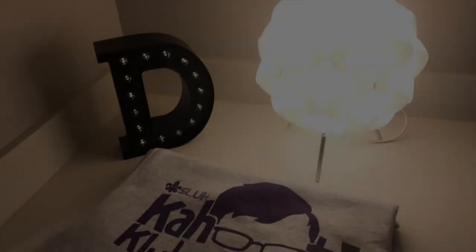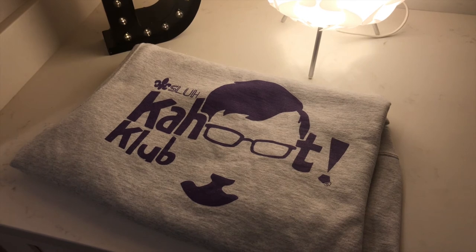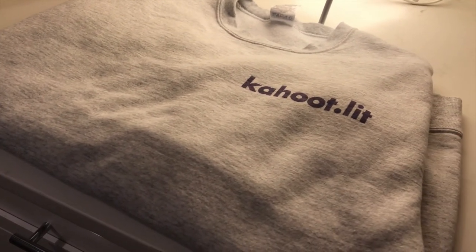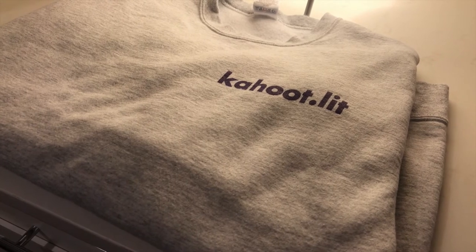Ever since Fitzcain founded Kahoot Club just one year ago, the club sweatshirt has always been an integral part of the Kahoot Club experience. Sporting the original Kahoot Club logo, a brushed ash-gray color, and the famous Kahoot.Lit emblem, the first generation of the Kahoot Club sweatshirt has proven to be a resounding success across St. Louis University High, and at an affordable price of just $24.